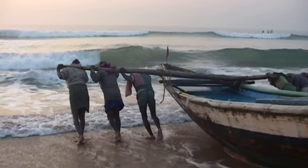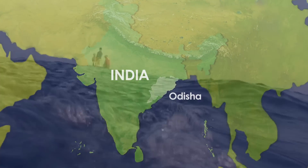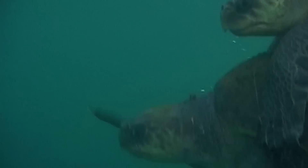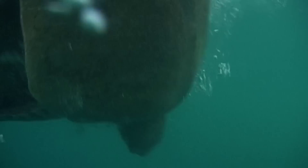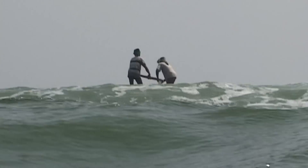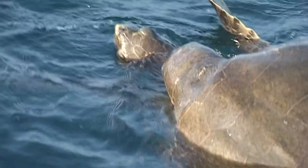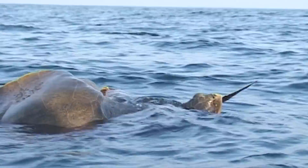Every year around October, the seas of Odisha on the eastern coast of India witness the arrival of the olive ridley turtles. Traditional fish workers here share these coastal waters with the migratory sea turtles that come to mate and nest on the Odisha shore. All across the waters, the ridleys are seen bobbing above the surface.